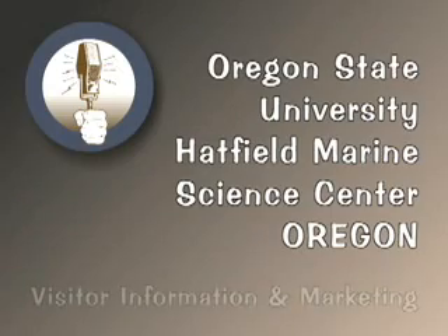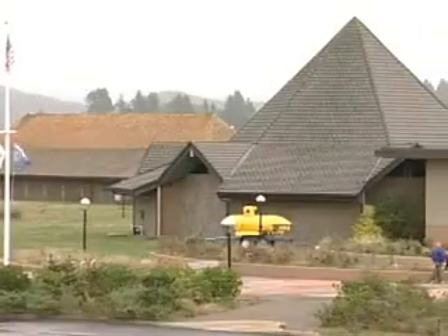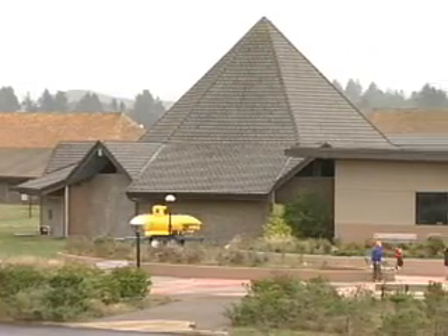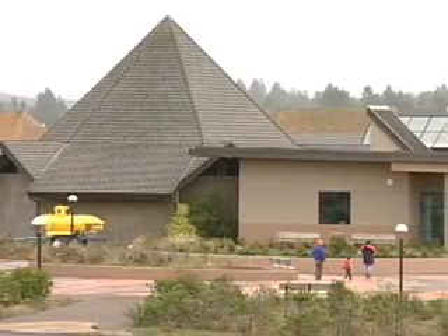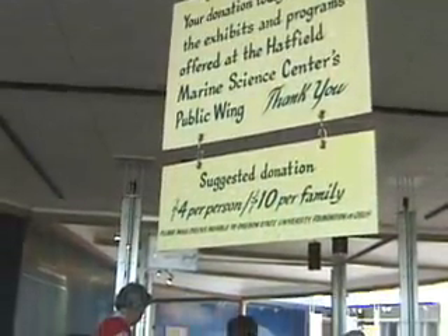The Hatfield Marine Science Visitor Center is open every day from 10 a.m. to 5 p.m., Memorial Day weekend through late September. Admission is free of charge, and donations are gratefully accepted.